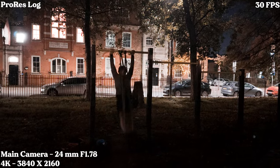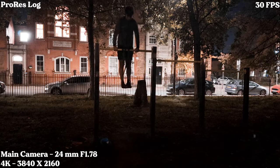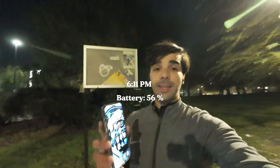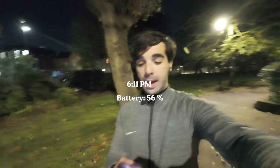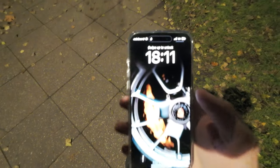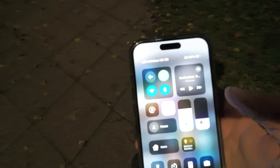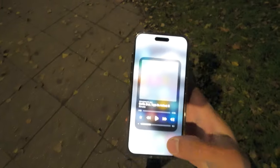I was actually blown away with how the footage came out when I was editing it. I just completed my calisthenics session — it's 6:11 PM and the battery's on 56%. I was operating on that brightness level and also listening to music, so I guess it's holding up pretty well. Let's head back to the studio.